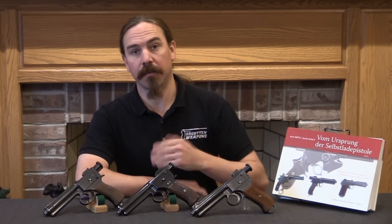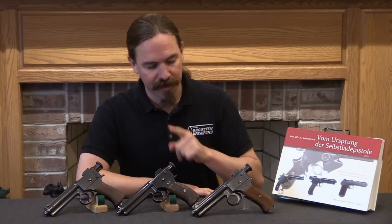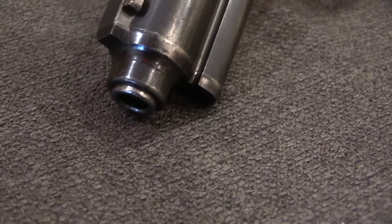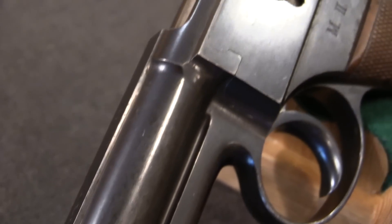Hi guys, thanks for tuning in to another video on ForgottenWeapons.com. I'm Ian McCollum, and today we are going to take a look at a couple examples of the final trials developmental guns right before the adoption of the Model 1907 Roth-Steyr pistol.